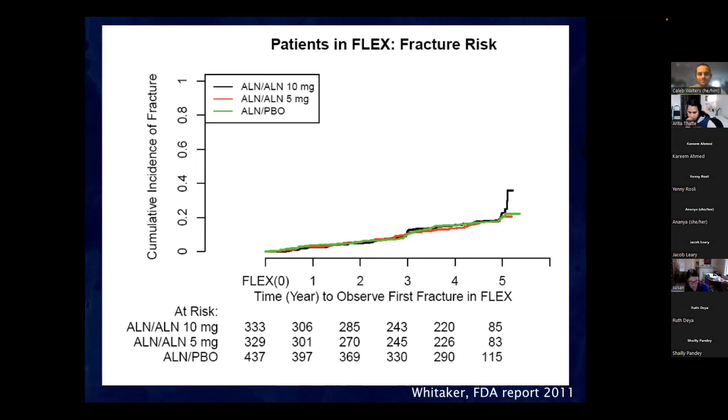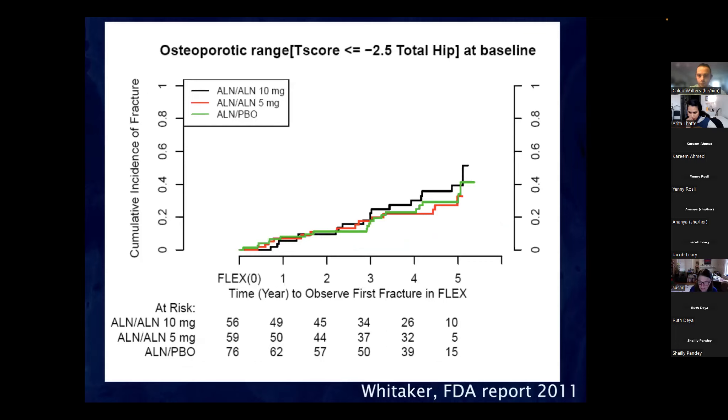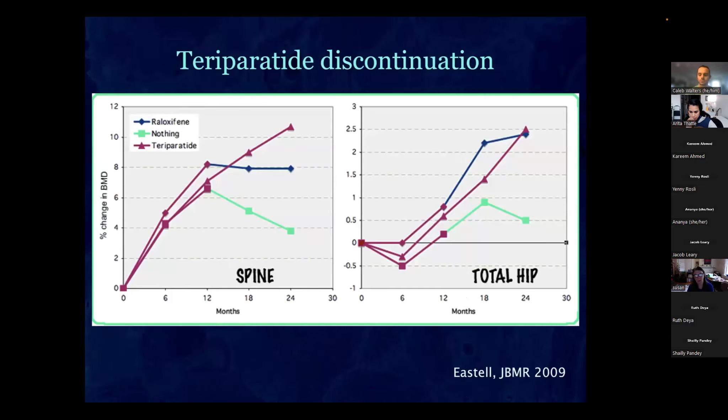Looking specifically at high-risk patients in FLEX — those with very low bone density — it still didn't help. The alendronate group had just as many fractures as the placebo group. Whether high or low risk, in our clinic we don't keep anybody on bisphosphonates longer than five years.